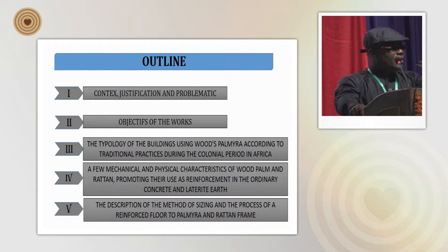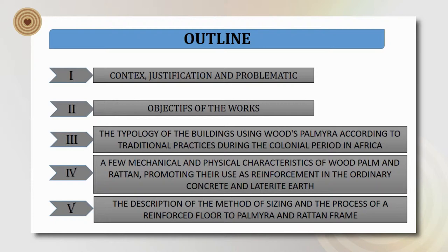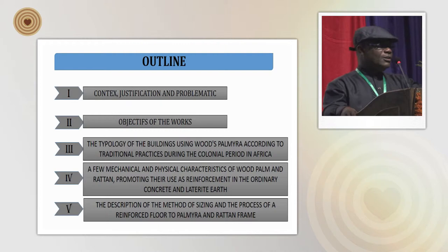Context, justification, and problematic. Objective, the works, the typology of the building using palmera wood according to traditional practice during the colonial period in Africa. A few mechanical and physical characteristics of palm and rattan wood, promoting their use as reinforcement in ordinary concrete and laterite soil. The description of the method of sizing and the process of reinforced floor with palmera and rattan frame.